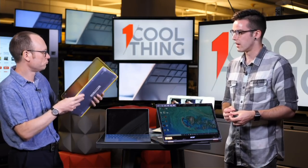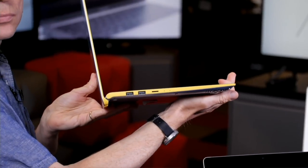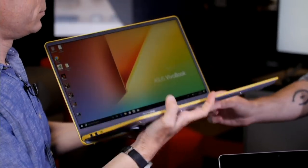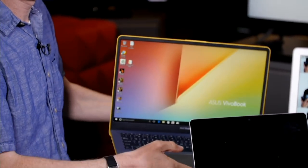The Asus VivoBook S15 has full USB ports, USB-C, and HDMI out. It also has a cool ergo lift hinge that's supposed to make it run cooler and quieter. A lot of teens are gamers, but we're not talking about gaming laptops today — we will be talking about gaming laptops tomorrow. Hang out for tomorrow's One Cool Thing if you want to hear about gaming laptops for back to school.